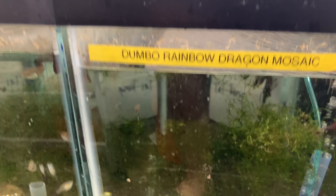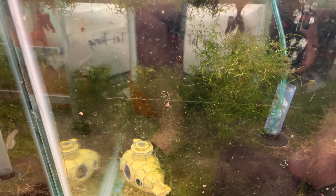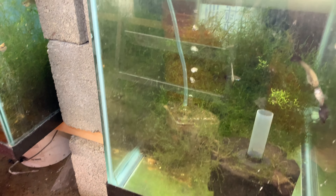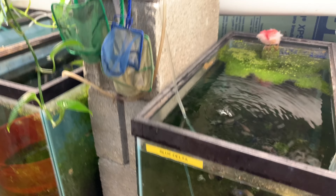Empty tank — rainbow dragon mosaic tank. All I have are males left. If I've sold you rainbow dragon mosaics and you have females you'd like to sell or trade back to me, please email me — I've been looking for them. They are a great fish and I can't seem to find females. Blue deltas — I put some outside in a pond so the tank looks a little light, but they're hardy fish doing well.